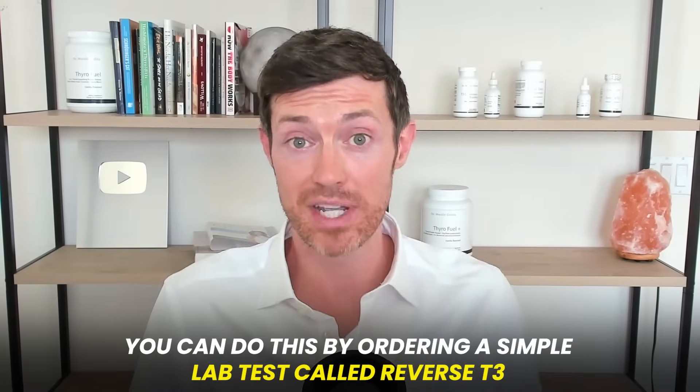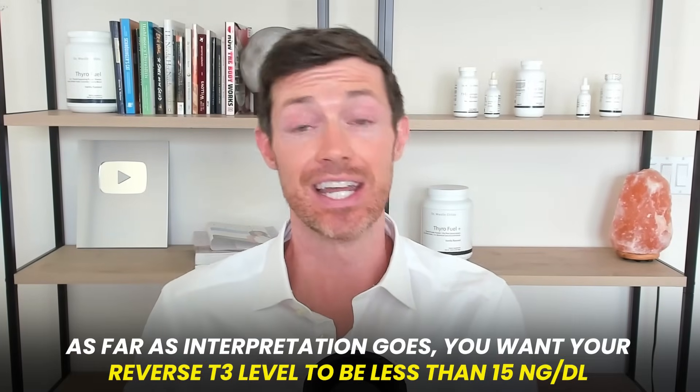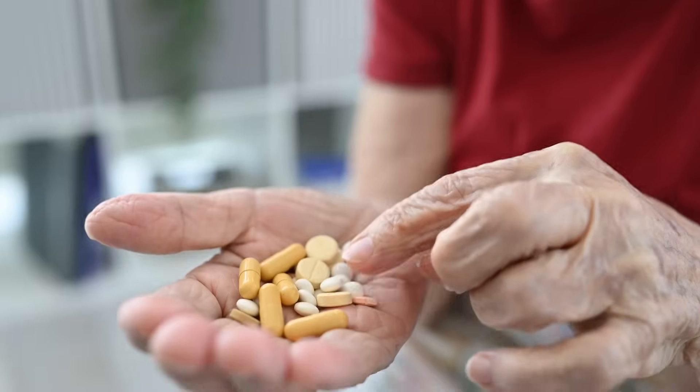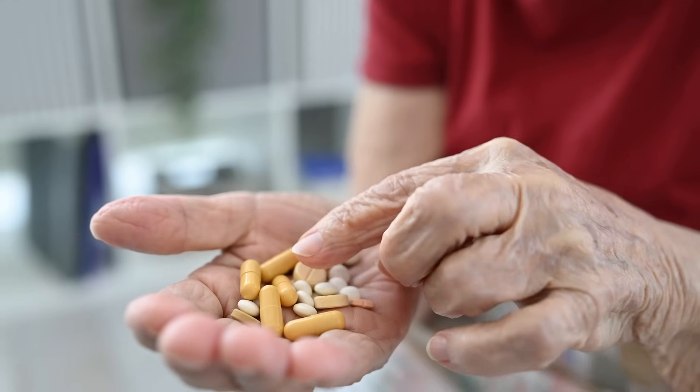You can monitor reverse T3 with a simple lab test. You want that reverse T3 to be less than 15 nanograms per deciliter. Anything higher signals that your body is preferentially creating reverse T3 instead of free T3. You can push that level down with a few simple treatments — one of which is T3-only thyroid medications like Cytomel or liothyronine. Nothing is more effective at reducing reverse T3, and even taking them for a short period can drive it down rather quickly.